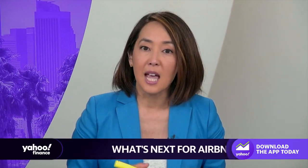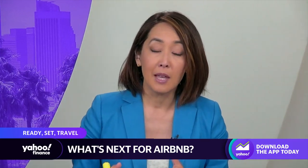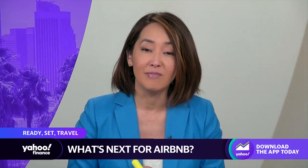Airbnb is rolling out some big changes to its platform. The company is adding more than 15 new features, including transparent checkout procedures, improved maps, and the launch of Airbnb Rooms. Yahoo Finance's Brad Smith, along with myself, spoke with CEO Brian Chesky on how all of these features play a key role in Airbnb's customer experience.